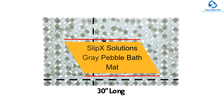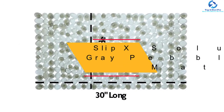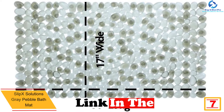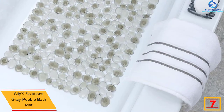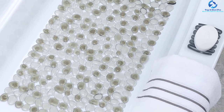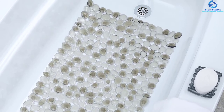At number seven we have the Slip-X Solutions gray pebble bath mat. If you're looking for an aesthetic option, this is it. It is available in four different designs, and the surface of the tub mat mimics natural pebbles, making it aesthetically pleasing. When you stand on it, the feel is similar to standing on natural river stones.